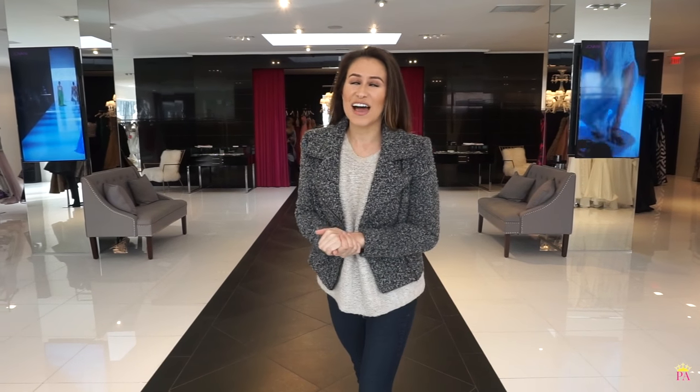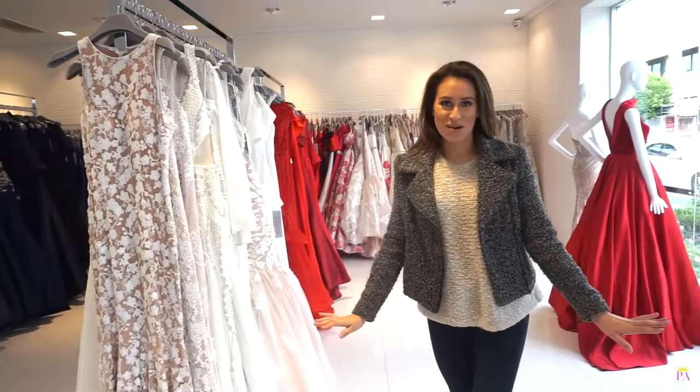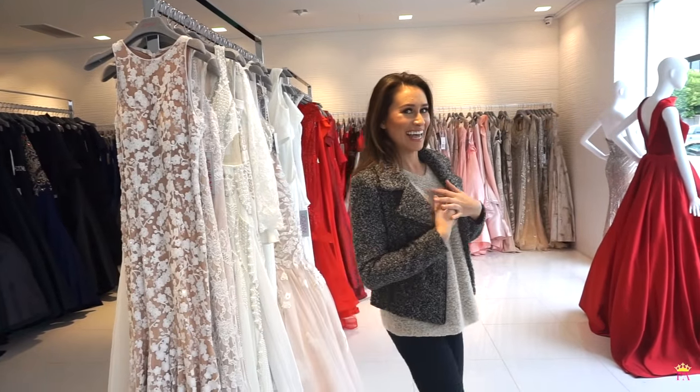Hi guys, it's Dani. I am here today at Giovanni LA to find my dream dress for Miss Montana USA 2018. Look at this — there's nobody in the store right now. I'm so excited. I feel like a celebrity here today.